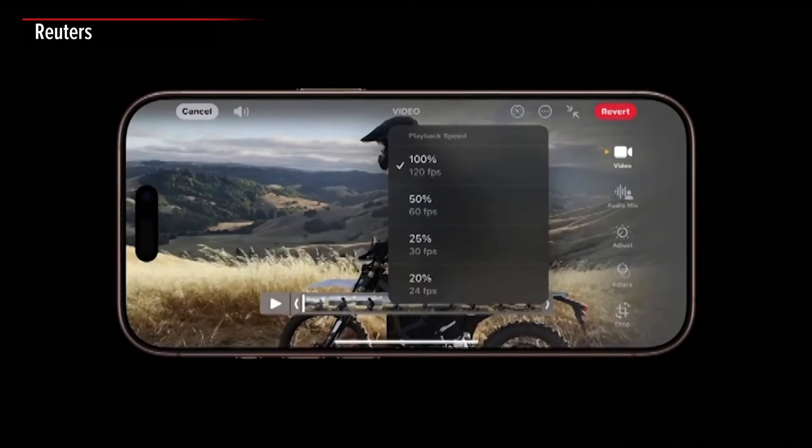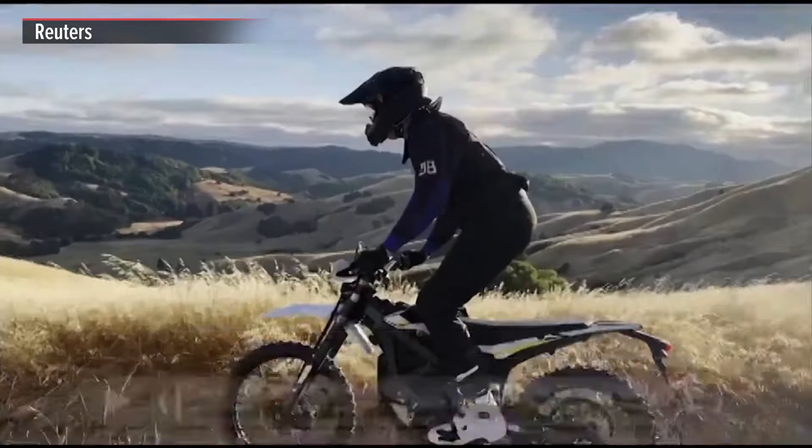You can use 4K 120 in slow-mo or video mode. And now you don't have to make that upfront decision on frame rate — you can adjust the playback speed after capture in the new Photos app.